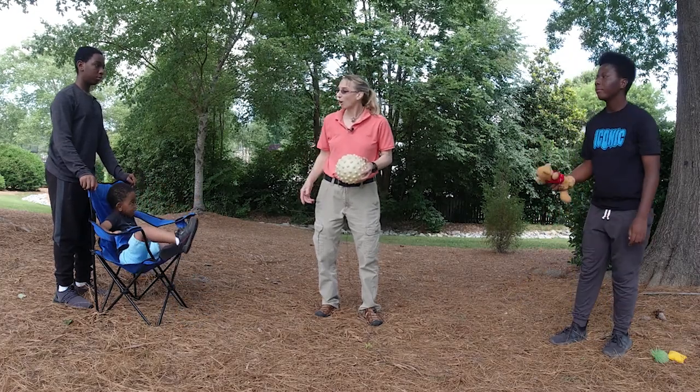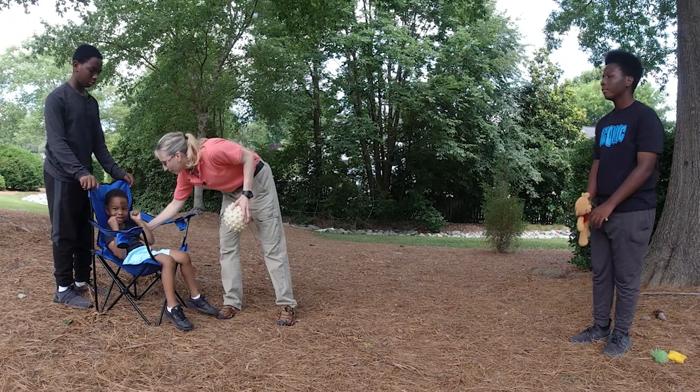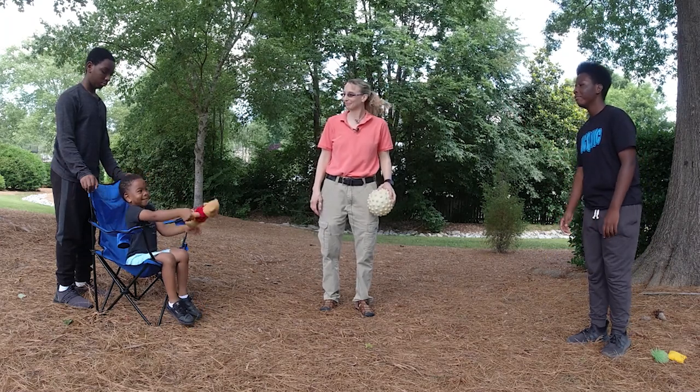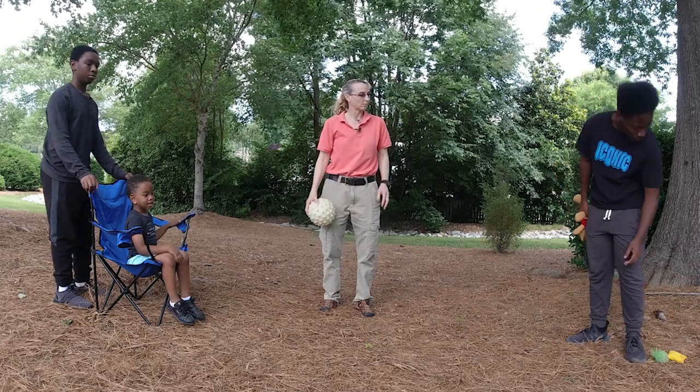Now to make it a little bit harder, I'll have them sit up with their legs hanging off the chair. Now let's try a beanbag.